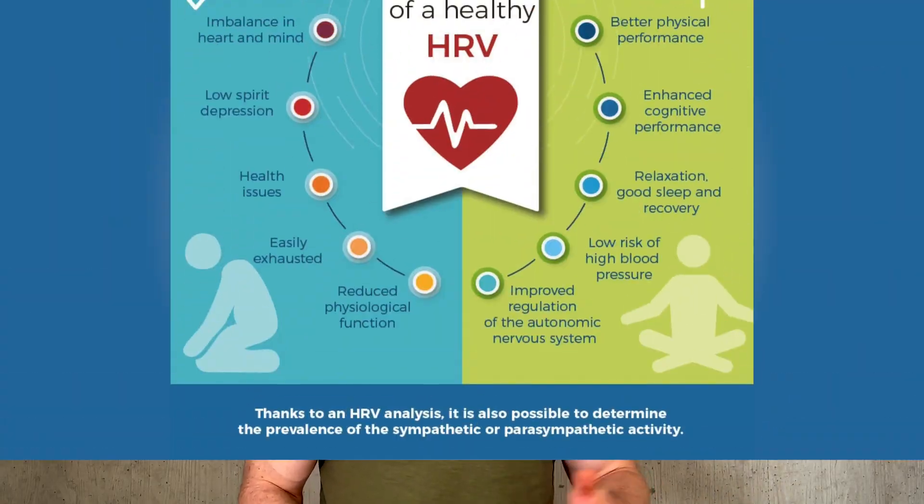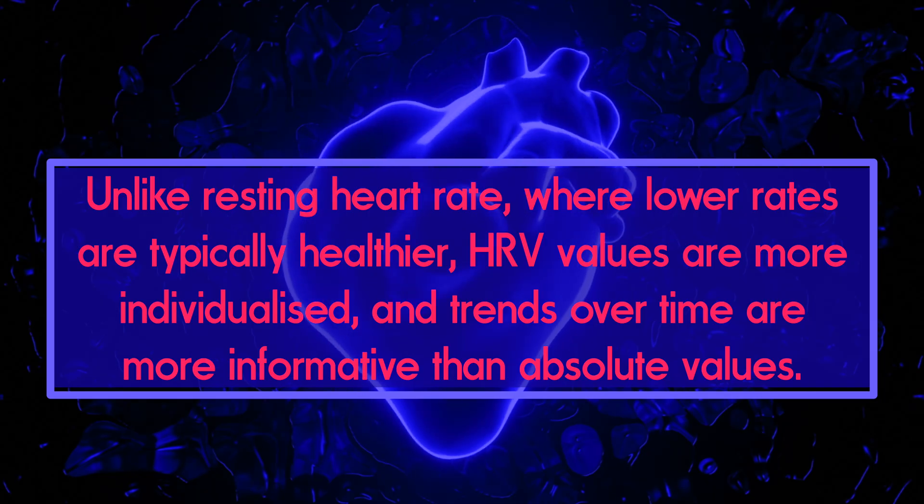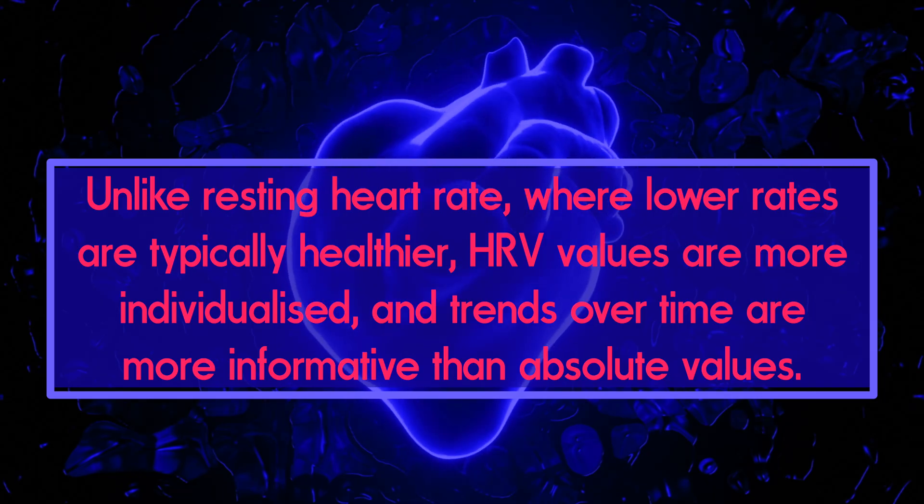With this in mind, while each person's HRV is unique, higher values generally indicate better autonomic balance and adaptability. Factors that can increase your HRV include exercise, positive emotions, and certain dietary habits, whereas stress, negative emotions, alcohol, caffeine, and poor diet can decrease HRV. Unlike resting heart rate, where lower rates are typically healthier, HRV values are more individualized and trends over time are more informative than absolute values.